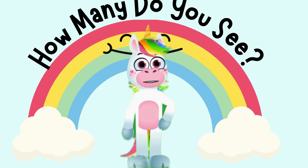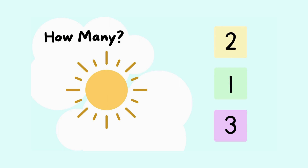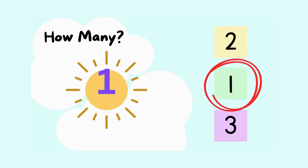Now, let's play a fun counting game called How Many Did You See? I'll show you a picture, and you'll count how many of each item you see. Are you ready? Look at all this amazing sunshine. How many bright sunshines do you see? Let's count together. Ready? One. There is only one sunshine. Great job.